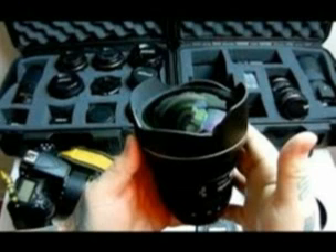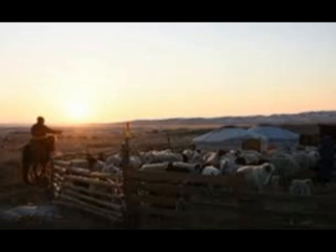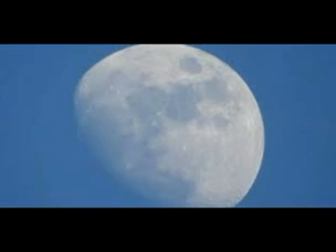In addition to a built-in VR mechanism that enables nimble yet full-scale handheld shooting with vibration reduction compensation equal to a 4.0-stop increase in shutter speed, it is the first lens compatible with DX format digital SLR cameras to be equipped with a built-in electromagnetic diaphragm, and for which nano-crystal coat and fluorine coat have been adopted.